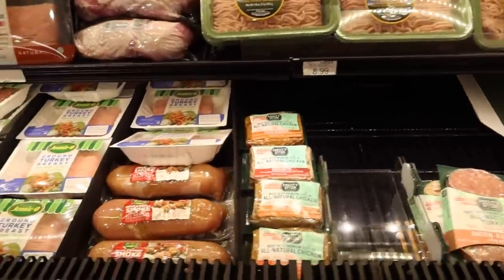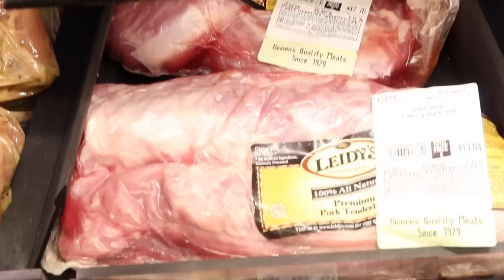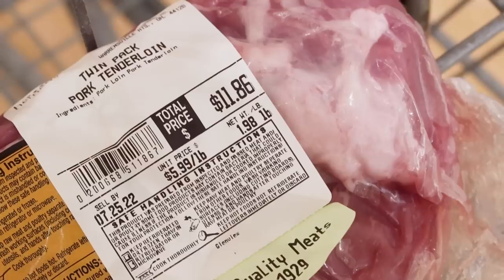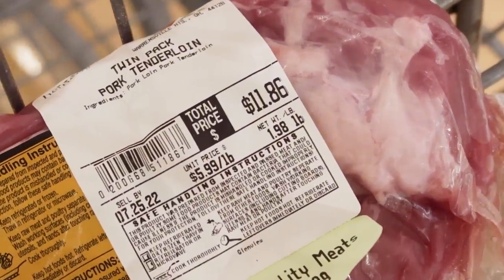I've inspected everything and I've got a great find here — a two-pack of pork tenderloin, $11.86 for two pounds. That is eight ounces of protein per person. Huge win, only $11.86. Definitely getting this. Got the protein, such a huge win there.